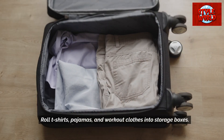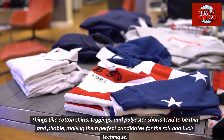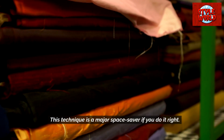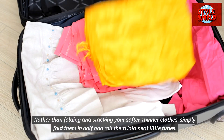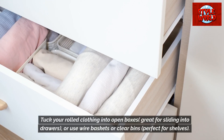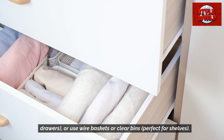Roll t-shirts, pajamas, and workout clothes into storage boxes. Things like cotton shirts, leggings, and polyester shorts tend to be thin and pliable, making them perfect candidates for the roll and tuck technique. This technique is a major space saver if you do it right. Rather than folding and stacking your softer, thinner clothes, simply fold them in half and roll them into neat little tubes. Tuck your rolled clothing into open boxes great for sliding into drawers, or use wire baskets or clear bins, perfect for shelves.